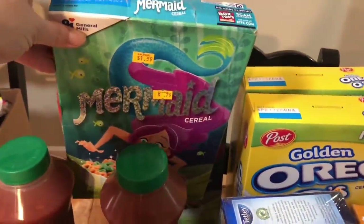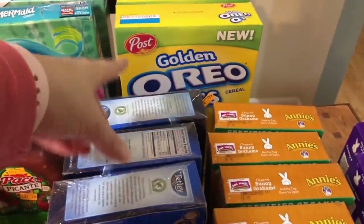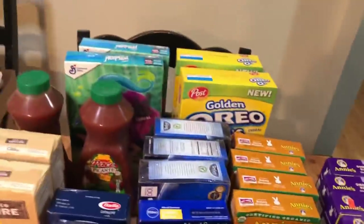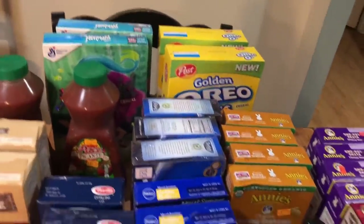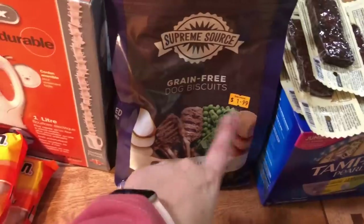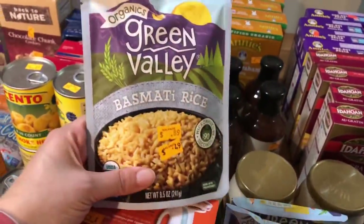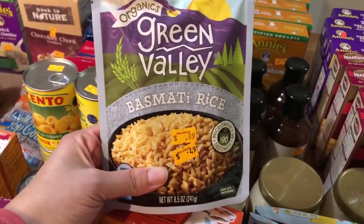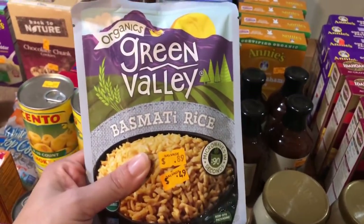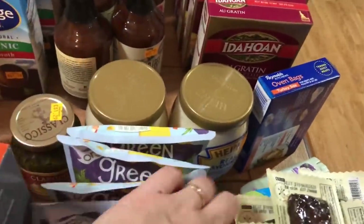We have some cereals — mermaid cereal at $0.79 which tastes kind of like Apple Jacks, and Post golden Oreo O's for $0.79 as well. We have company coming in a couple of weeks, so a couple of boxes are going down into the extended pantry so no one is tempted to eat them. I also got some grain-free dog biscuits for the dog for $1.99 — good deal. And I found more of these burrito bowls at $0.49; I have a bunch in my extended pantry already. They make the quickest dinners — just a little bit of water and they're ready in under a minute.